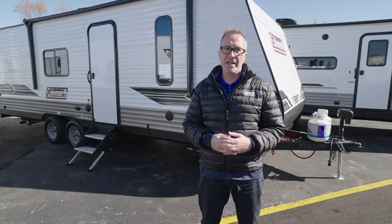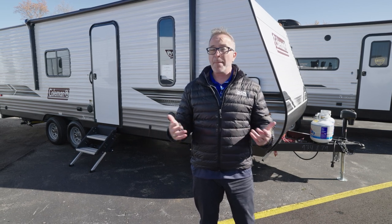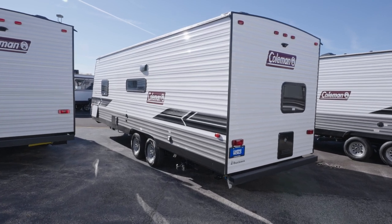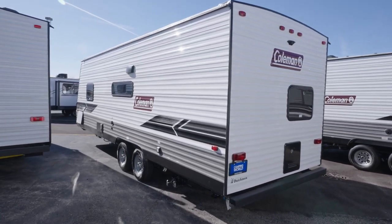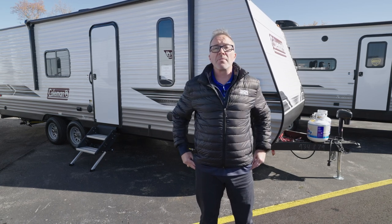With sealed safety tinted windows all the way around, at 28 feet 6 inches and roughly 4,800 pounds dry, it can sleep 7 to 8, it's slideless, and it's a little bit lighter weight. If your first RV checks all those boxes, you can come pick up your Coleman Lantern 274BH today at your local Camping World.